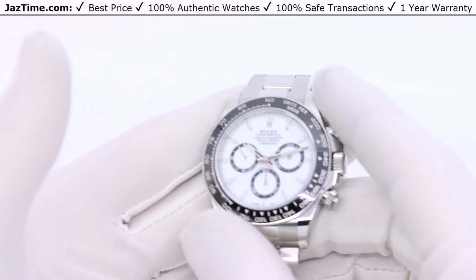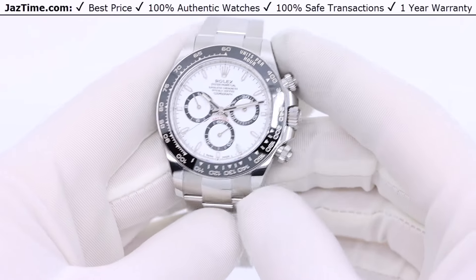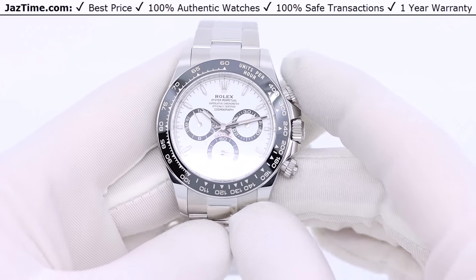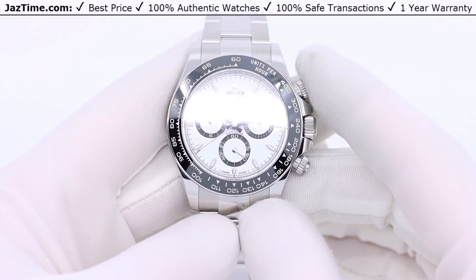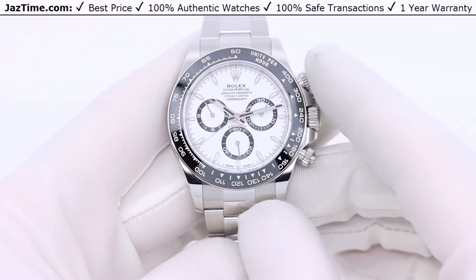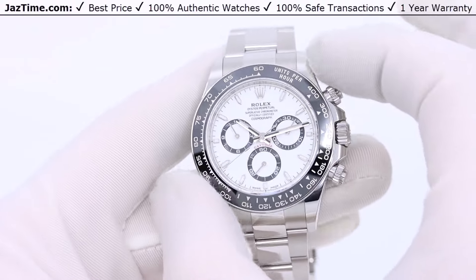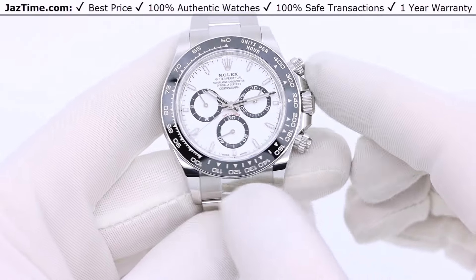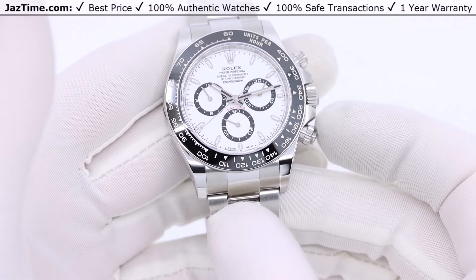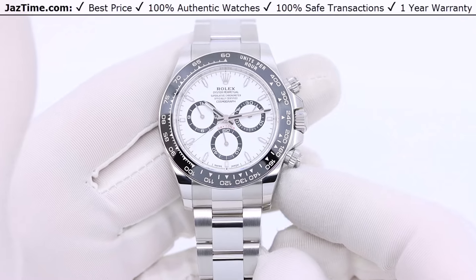The case is 40 millimeters — they only make it in 40, no 41, 42, or 43 like other references. I think 40 millimeters really works great on the Daytona and I don't think they'll ever change that. By the way, 40 millimeters is the measurement from roughly 8 o'clock to 2 o'clock — the longest distance across the bezel and case — but that does not include the pushers. If you include the pushers, the watch is closer to 45 millimeters from 9 to 3, which makes it look bigger and more sporty.